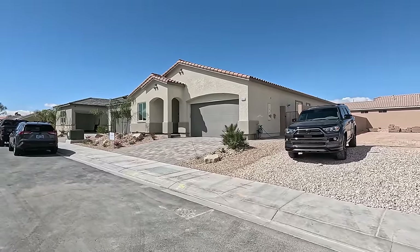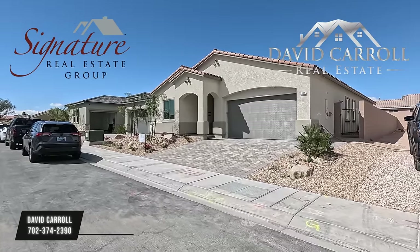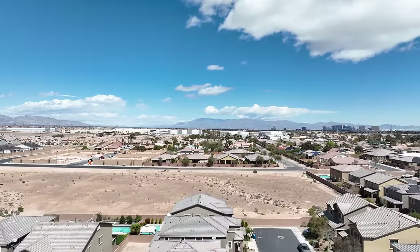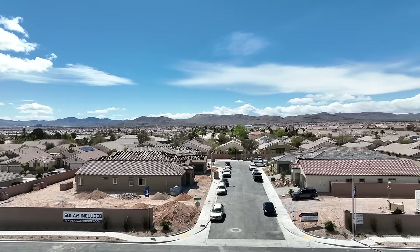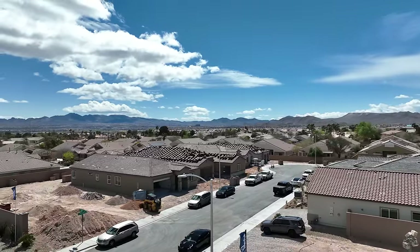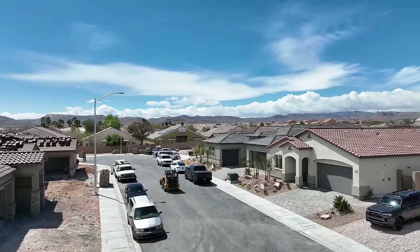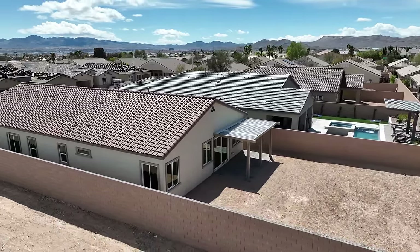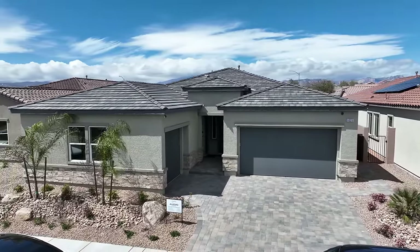Good morning everybody and welcome back to the channel. I'm David Carroll, your Las Vegas realtor with Signature Real Estate Group, and welcome to Grand Fair Point by Signature Homes. We're located out here in the southwest of Las Vegas — it is a windy day, with 21 mile-an-hour winds and some gusts. It's 52 degrees, and we're about 2,432 feet above sea level.